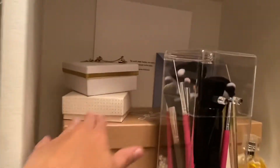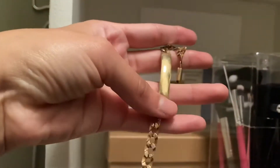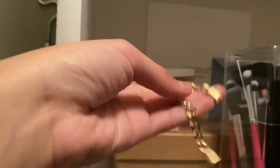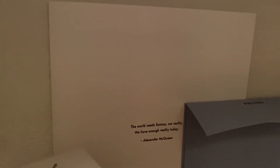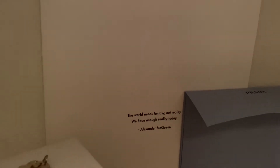Oh, I forgot — I also have some Louboutins. And some gold jewelry — I've had this bracelet for a long, long time, ever since I was a little girl. My parents bought it for me. And this quote I actually got from one of my packages — maybe the Outnet, I don't remember — but I just really liked it, so I put it back here. It says, 'The world needs fantasy, not reality. We have enough reality today.' And that was Alexander McQueen that said that. I just thought it was really cool.